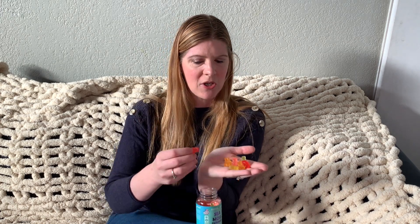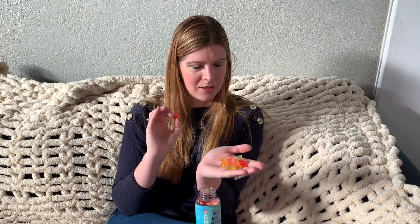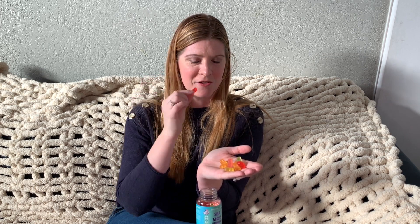They can also help with your skin and nails, and these are super yummy — they come in five different fruit flavors. Here I'm going to show what these look like. They are very colorful, they smell really really good, and even if you're having your kiddos take these, they're going to be excited about them because they're cute little bears and they're super tasty.